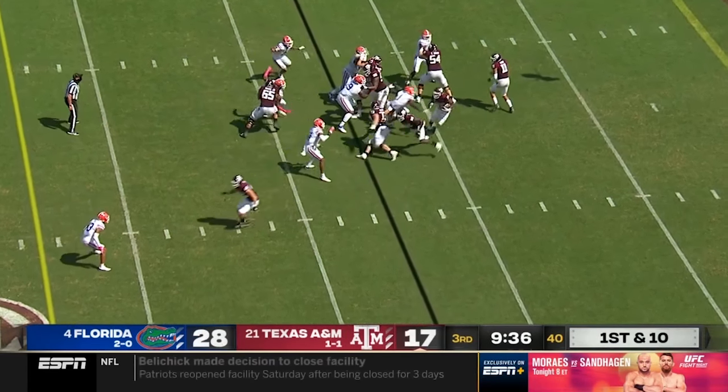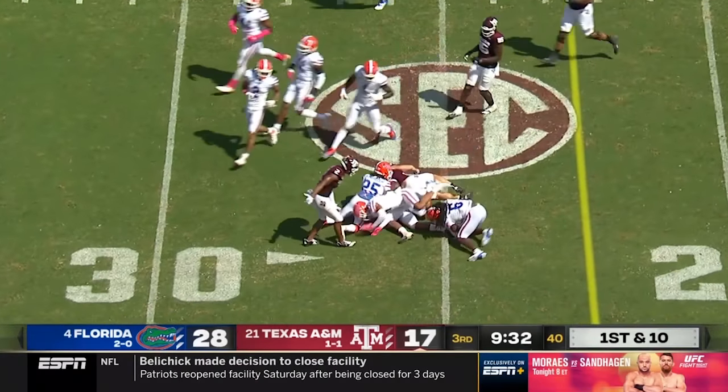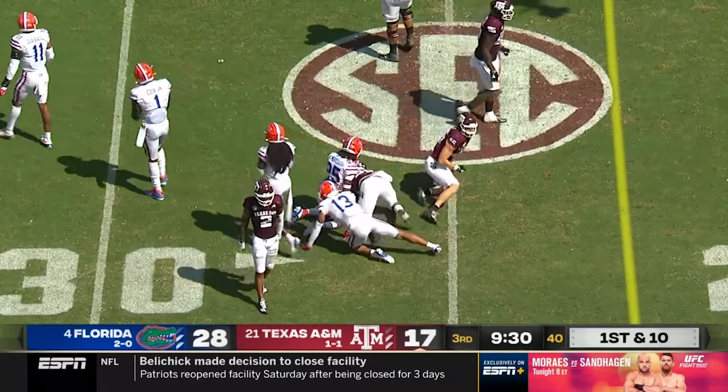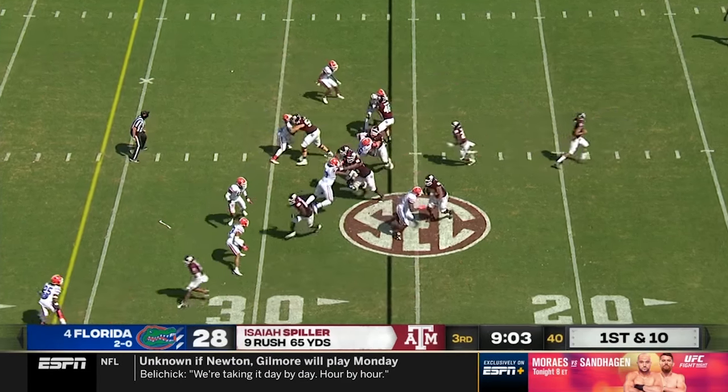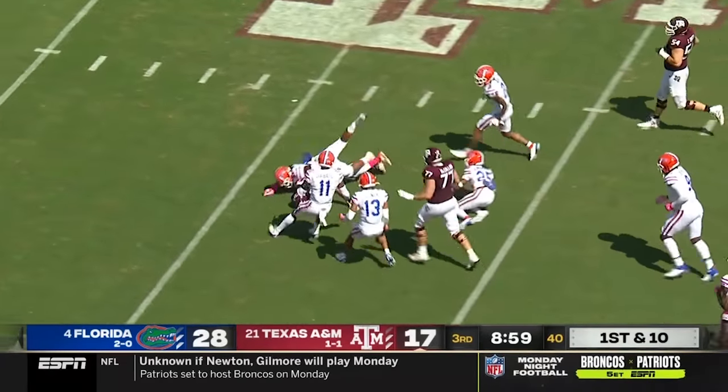Out of the pistol, Mond will hand it off to Spiller — ton of room off the left edge, up past the 25. The tenth carry of the day for Spiller and again a ton of running room as he runs over a defender.